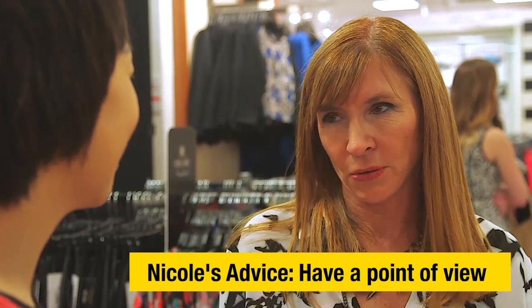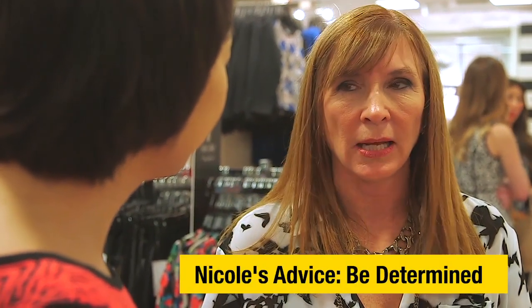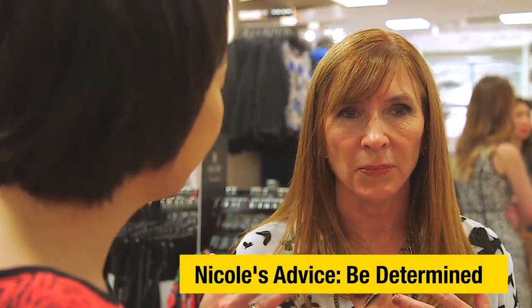So what's your advice to a young designer just starting out — how to get started, what to focus on? I think you have to focus on having your own point of view and you have to be original. It's a very crowded room these days because there are so many people coming out of design school and so many celebrities and socialites with lines. You really have to be determined to get ahead and try to be as individual as possible.